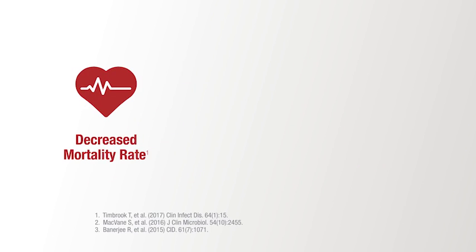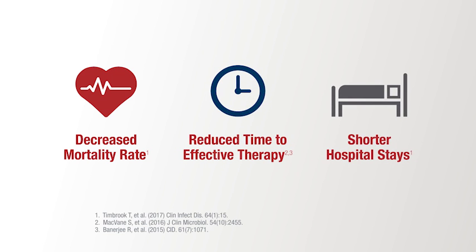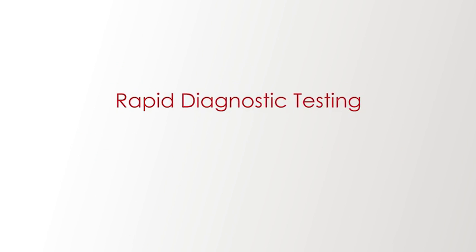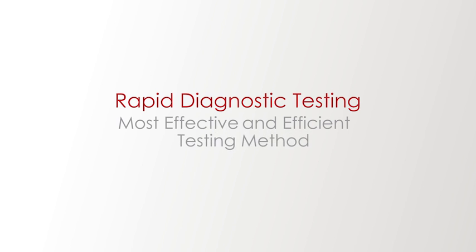With results like decreased mortality, reduced time to effective therapy, and shorter hospital stays, it's clear that combined with antimicrobial stewardship, rapid diagnostic testing is the most effective and efficient testing method.